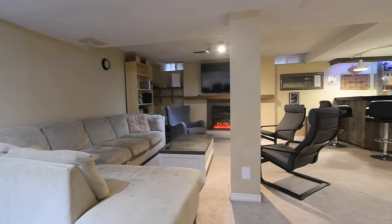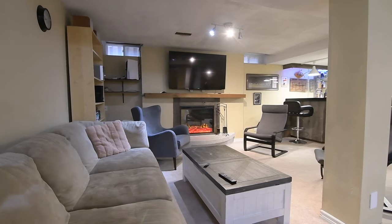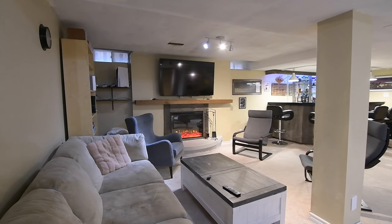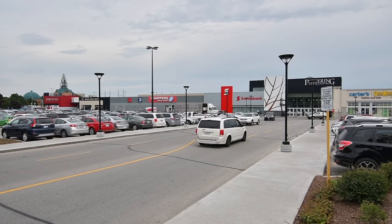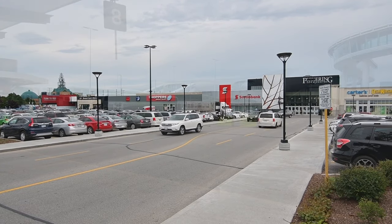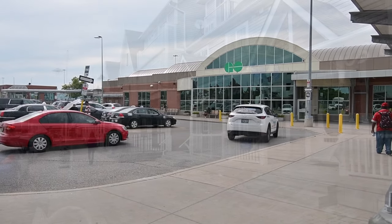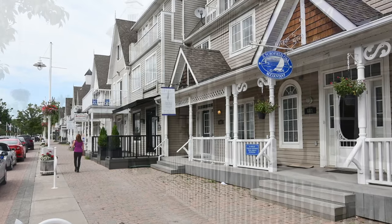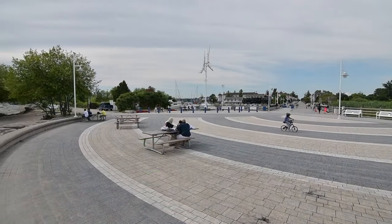A short walk to Maple Ridge Public, St. Isaac's Oaks Catholic Elementary and Pine Ridge Secondary Schools, public transit, green spaces, and a neighborhood plaza. This home is also just a short drive to the Pickering Town Centre Mall, the GO station, and has easy access to Highway 401, as well as being close to the shopping, entertainment, and waterfront enjoyment of Pickering's beautiful Frenchman's Bay community, along Lake Ontario.